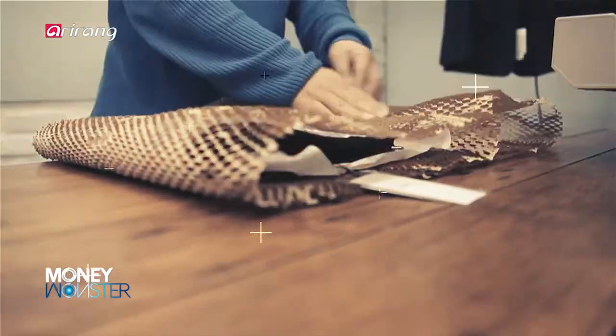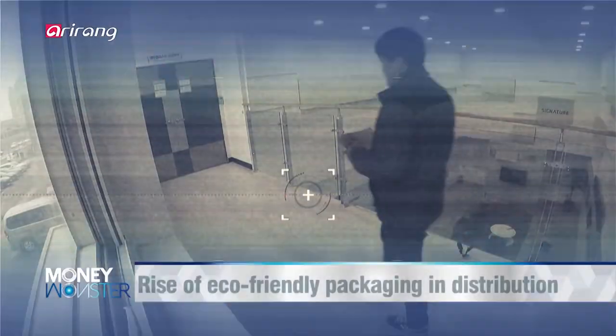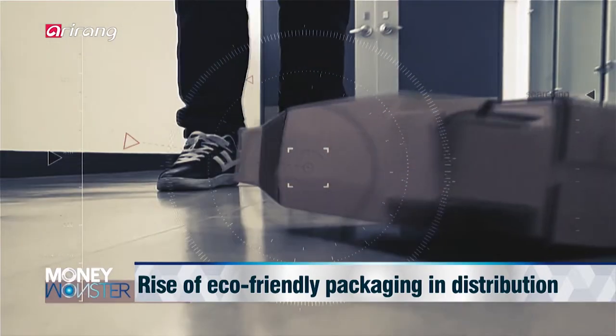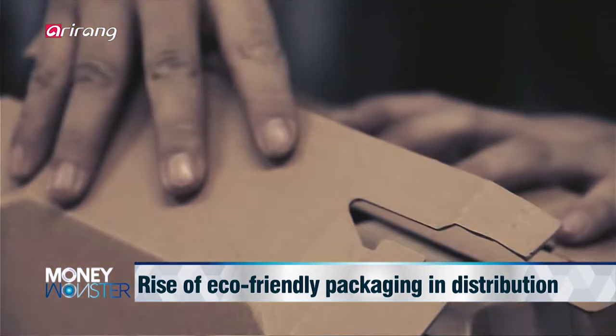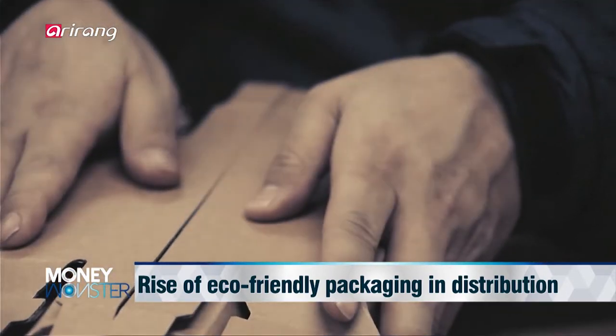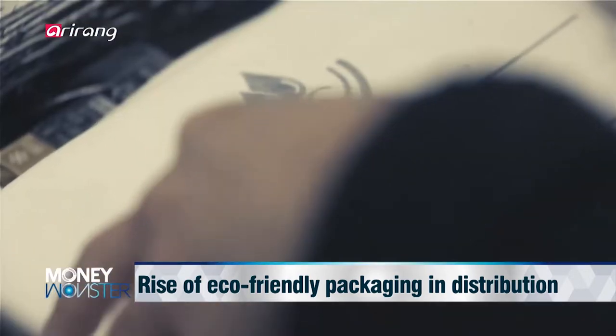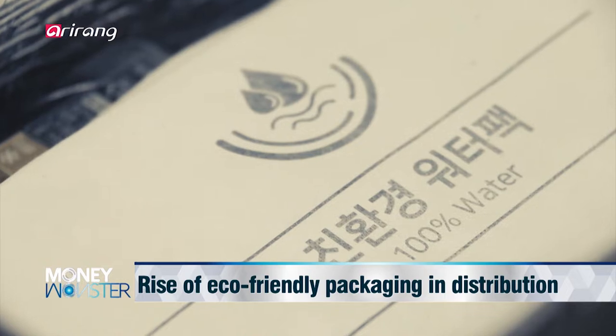Use of eco-friendly items has become a must, along with aggravated environmental pollution. A variety of differentiated strategies have been developed in the distribution field, along with the introduction of eco-friendly packing materials. We'll look into eco-friendly packaging, which has emerged as a popular trend in the distribution field.